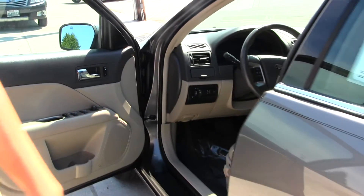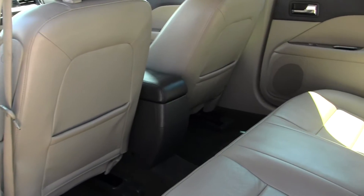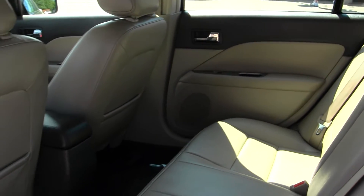This vehicle comes equipped with all your power options — windows, locks, mirrors, and seats. Lots of room here in your back seat. Seats 3 full size adults. And as you can see, like I said, lots of leg room back there.